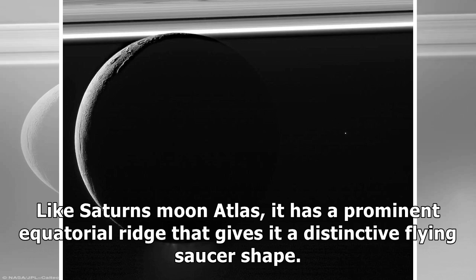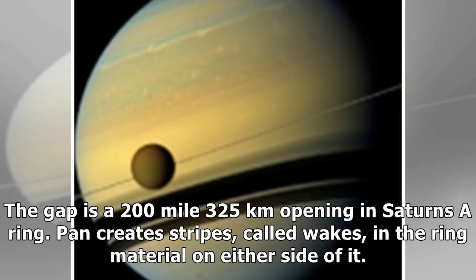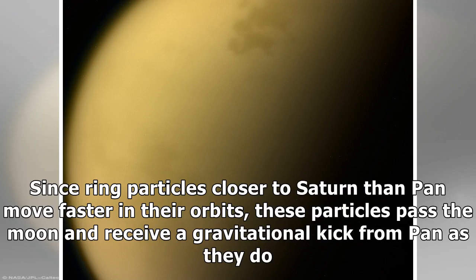Like Saturn's moon Atlas, Pan has a prominent equatorial ridge that gives it a distinctive flying saucer shape. As it orbits Saturn every 13.8 hours, it acts as a shepherd moon and is responsible for keeping the Encke Gap open — a 200-mile (325 kilometer) opening in Saturn's A-ring. Pan creates stripes, called wakes, in the ring material on either side of it.